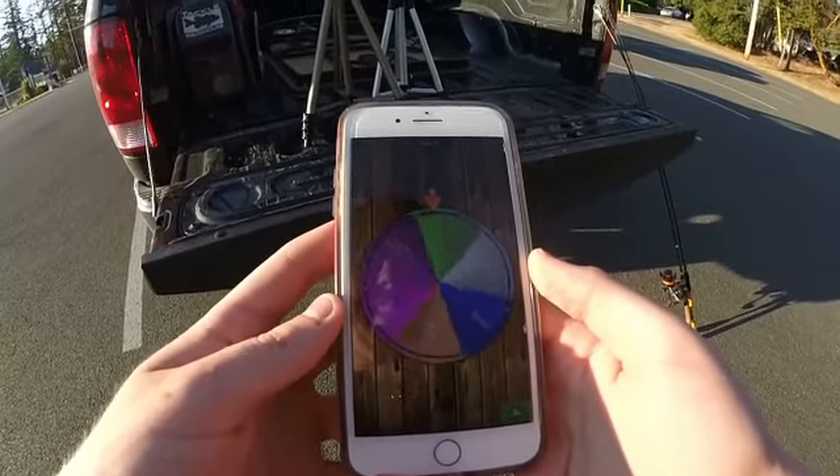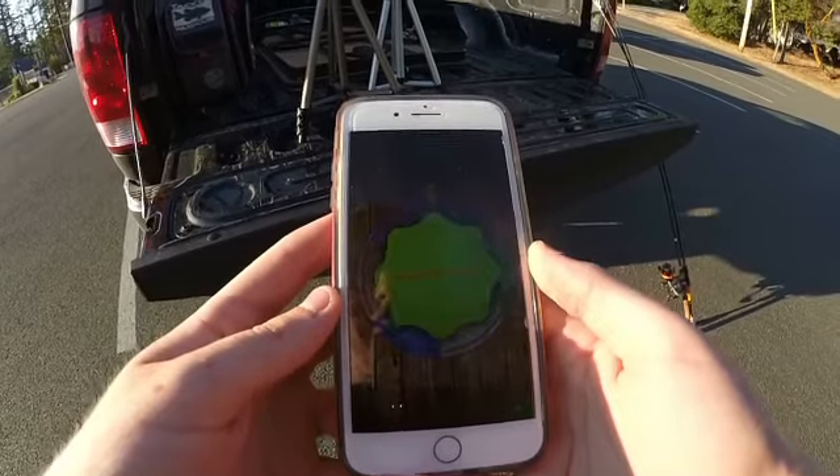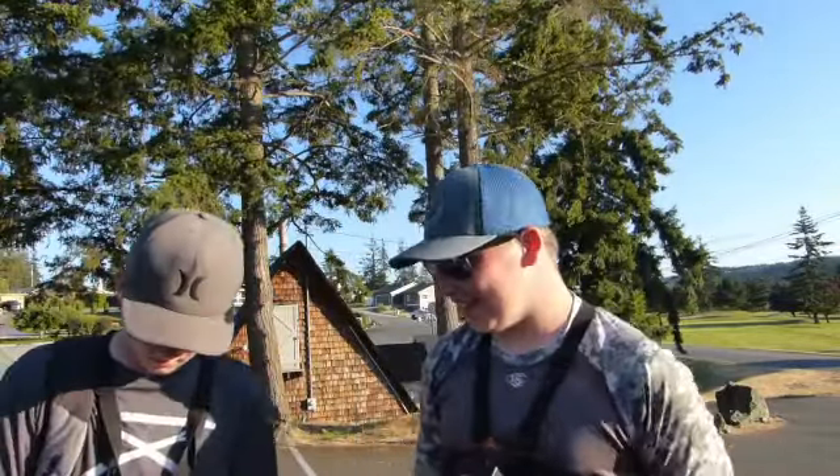First spin results: I got the hollow body frog, almost got the duck. The other angler got the popper. We'll get fishing, and in 20 minutes we'll switch, spin again, and then switch. See you guys out there.